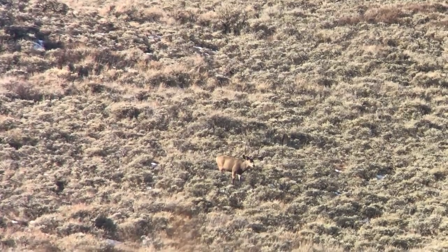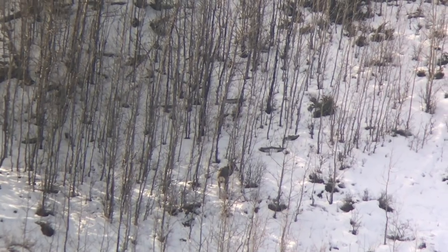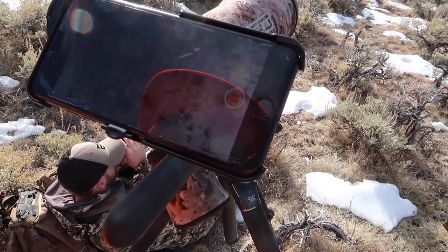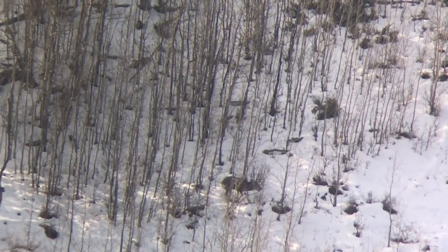We've spotted a couple nice bucks but no shooters yet. There's a three-point down there — the one with long beams. We saw him miles away from here; it's crazy to see him again. Just glassed up a really nice buck. Looks to be a straight four typical frame, and he's just beyond some other hunters. Just an all-around great buck — big fronts, not as deep in the back forks but really nice front forks. And he might bed down right there. He's been kicking snow. I think he's gonna bed down.